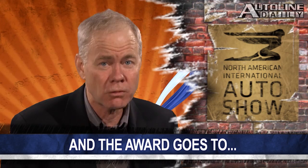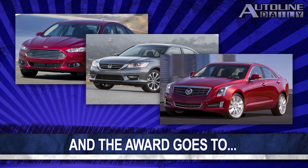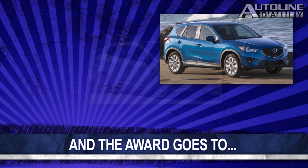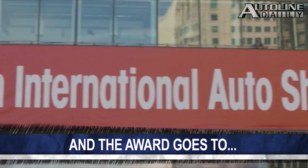We just got the list of finalists for the North American Car and Truck of the Year awards for this year. In the car category, the top three are the Ford Fusion, Honda Accord, and Cadillac ATS. On the truck and utility side, the finalists are the Mazda CX-5, the Ford C-Max, and the Ram 1500. The jury has until January 2nd to determine the winners, which will be announced at the Detroit Auto Show about a week later. I'd love to know which car and truck you think should win the award, so that will be the question for tomorrow's poll.